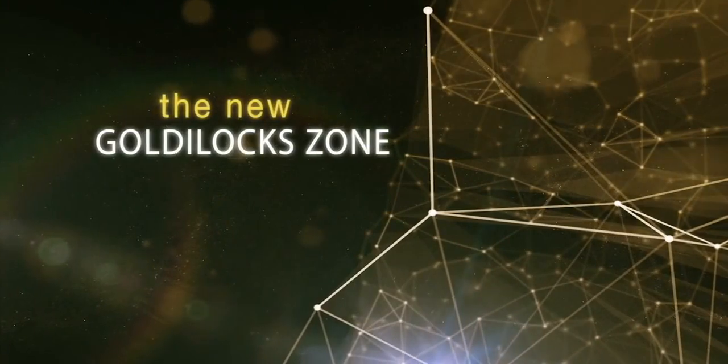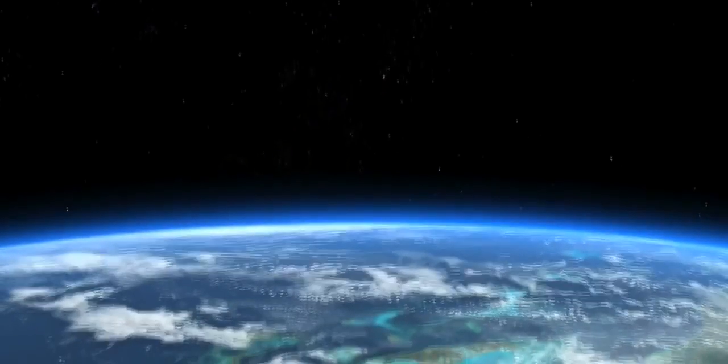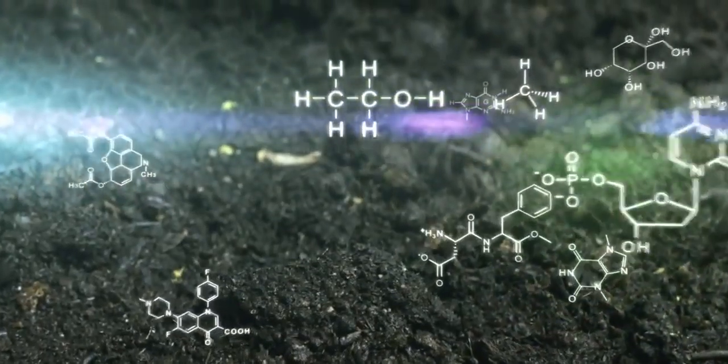We used to think that in order for a world to be habitable, you had to be at just the right distance from the sun — or whatever your star was — such that you could have a liquid water ocean on the surface. Now, along with liquid water, life as we know it needs two other keystones: the first is the building blocks for life, the stuff you find in rocks, and the second is some form of energy to help power life.